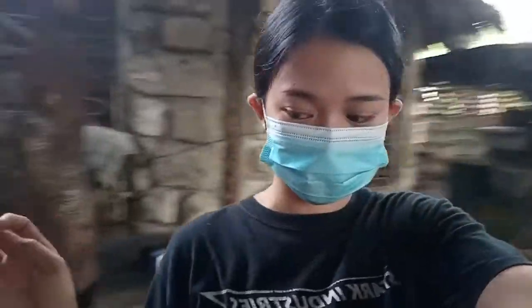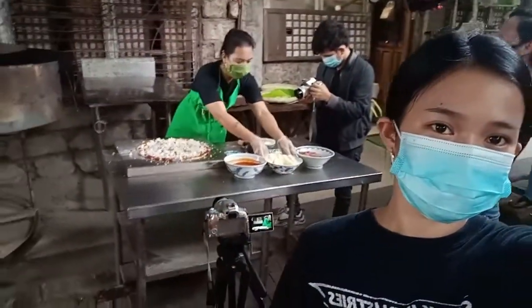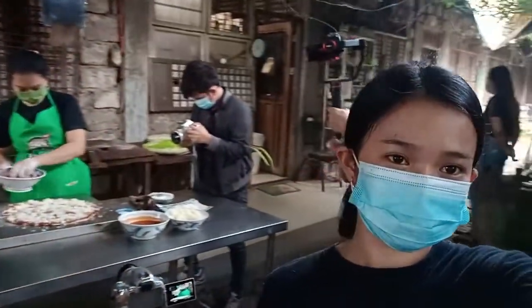As you can see, medyo mainit talaga dito sa likod kasi nga andito yung mga lutoan nila. At gusto ko na ipakita sa inyo yung setup namin at kung paano pine-prepare yung mga pagkain na ino-order natin dito sa the Brick Oven Cafe.